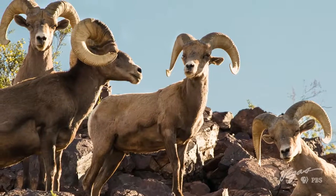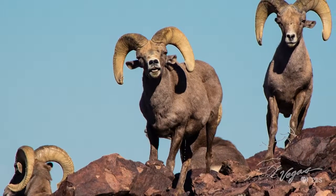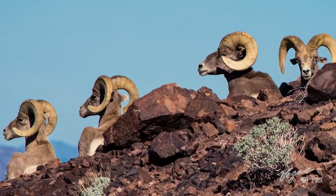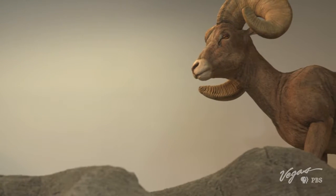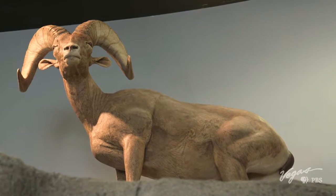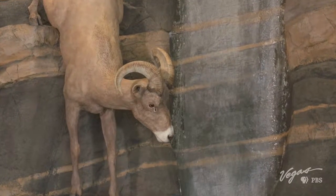The Desert Wildlife Refuge harbors the largest population of bighorn sheep in the state of Nevada, and yet it's very difficult to spot one. It's actually rare, and you can count yourself pretty lucky if you actually see the desert bighorn sheep on the refuge. Given its size, we have between 700 and 800 sheep across the entire refuge, but they're very well adapted to the environment, so they blend in. It's very difficult to see them.